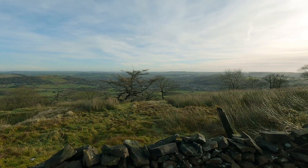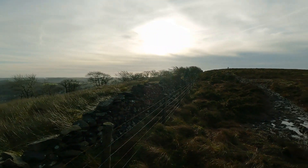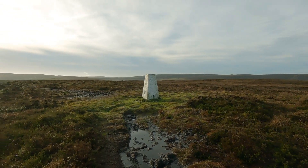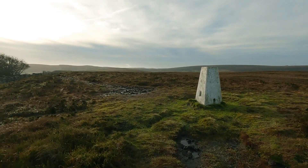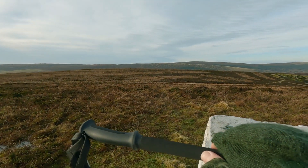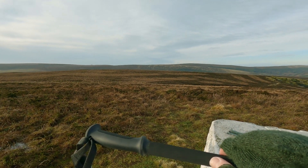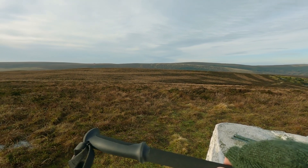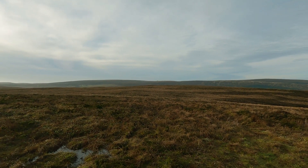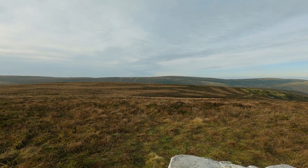The town of Buxton is stretched out below us and we're just coming round up to the trig point. There we go — Burbage Edge. The other one is 500 metres — new one on me. And you can see over to the old Cat and Fiddle pub on the other side, down to Shining Tor.